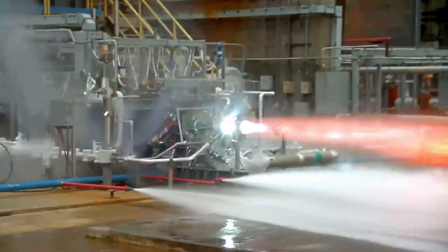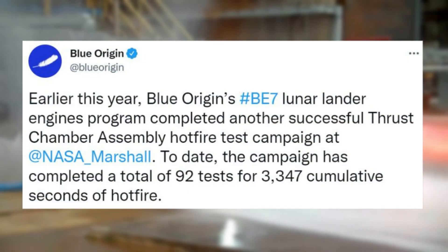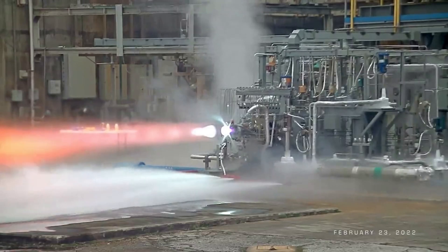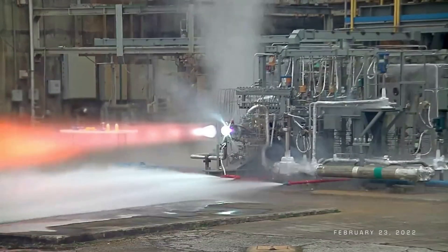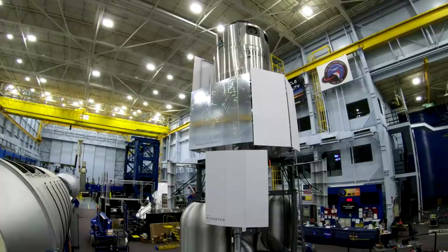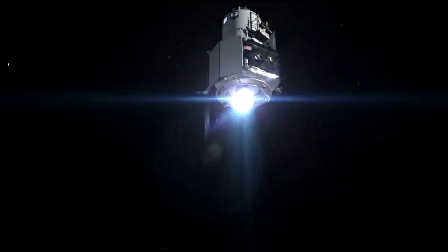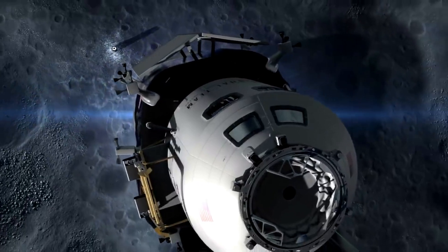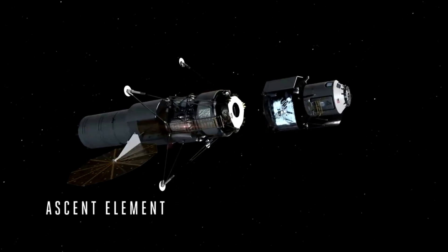In addition, in March of this year, Blue Origin tweeted saying: "Earlier this year, Blue Origin's BE-7 lunar lander engine program completed another successful thrust chamber assembly hot fire test campaign at NASA Marshall. To date, the campaign has completed a total of 92 tests for 3,347 cumulative seconds of hot fire." Going forward, the success of this engine will have a direct impact on a Blue Origin lunar lander, especially within the national team's human landing system architecture, where the BE-7 is used on both the descent element and transfer element.